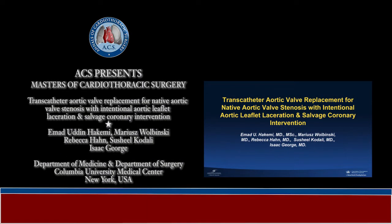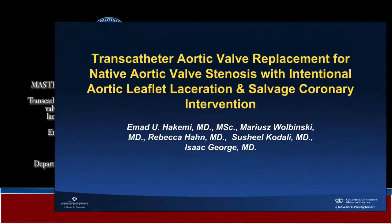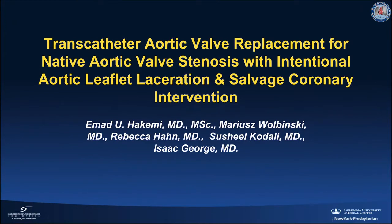We are presenting a case of transcatheter aortic valve replacement for native aortic valve stenosis with intentional aortic laceration and salvage percutaneous coronary intervention.